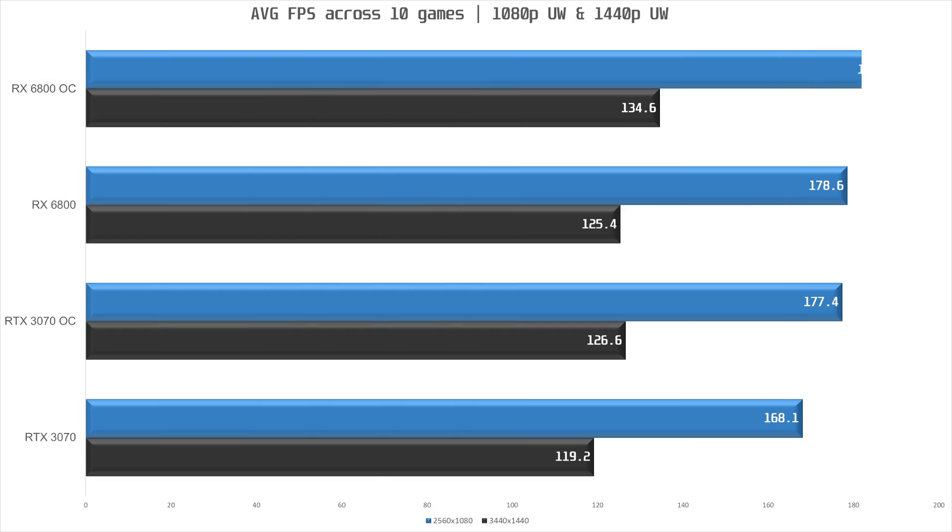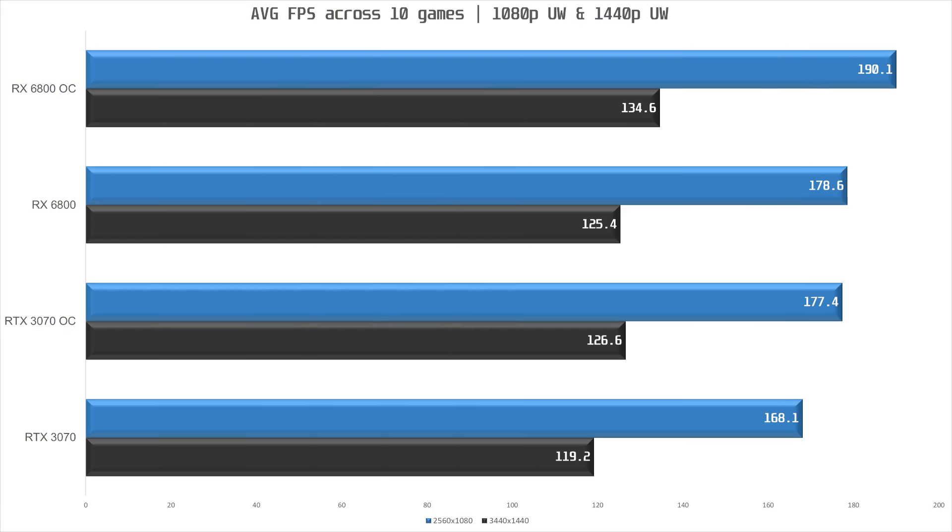For relative performance, at 1080p ultra-wide the 6800 is on average 6% faster. If you overclock the 3070, it is within 1% of a stock 6800, and overclocked the 6800 is on average 7% faster than the overclocked 3070. Moving up to 1440p ultra-wide, there's not a big change in relative performance — at stock the 6800 is 5% faster than the 3070 on average. Overclocked, the 3070 is about on par with the stock 6800, and the overclocked 6800 is on average 6% faster than the overclocked 3070.